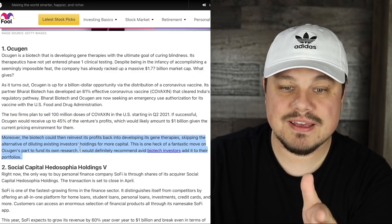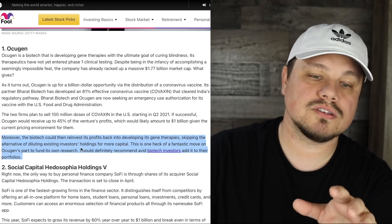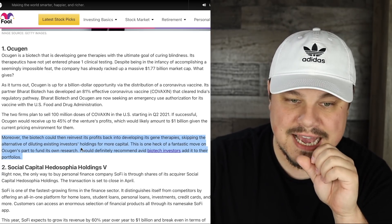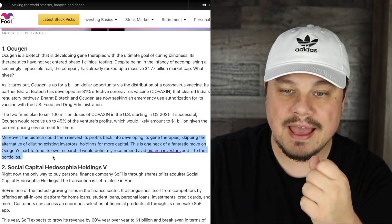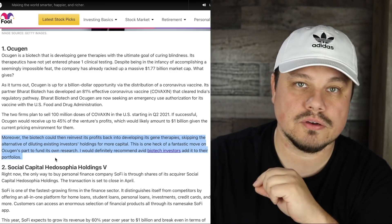Moreover, Accugen could reinvest its profits back into developing its gene therapies, skipping the alternative of diluting existing investors for more capital. This is one heck of a fantastic move on Accugen's part to fund its own research. The article recommends that avid biotech investors add this to their portfolios.